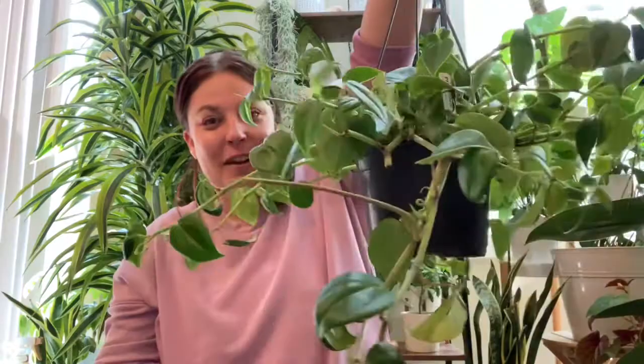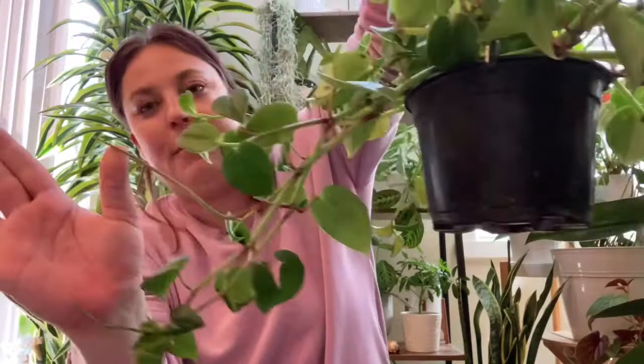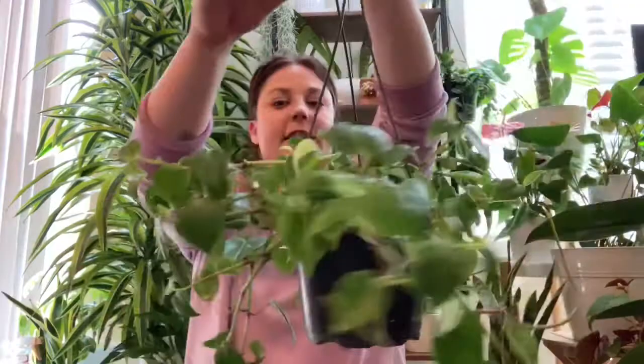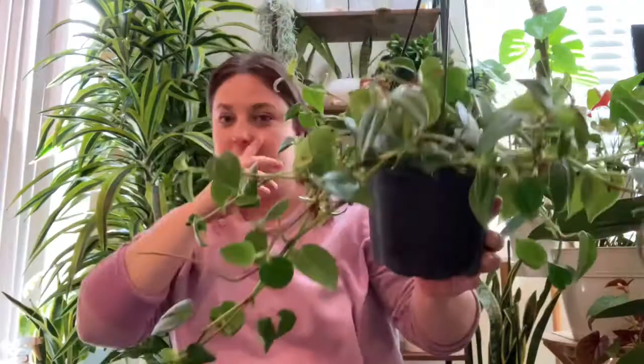The next plant I have to share is a Peperomia scandens and it came in a hanging basket so it is huge and gorgeous. It's also really happy — it's doing these weird alien little Peperomia flower stalk things here and there. I got this plant because I have a Peperomia scandens virgata upstairs in my room and it seems to like the spot that it's in. It's much smaller than this and not as well established, so I'm hoping that maybe I can put them next to each other and they'll do well side by side and I think they would look pretty cool together.